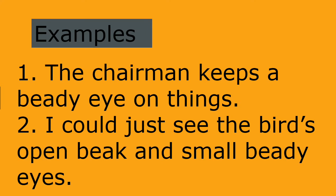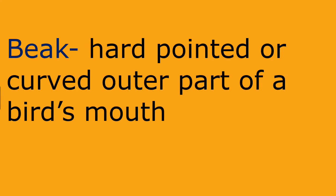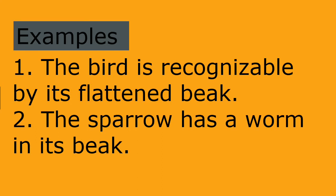Examples for beady: the chairman keeps a beady eye on things. I could just see the bird's open beak and small beady eyes. Beak: hard pointed or curved outer part of a bird's mouth. Example: the bird is recognizable by its flat turned beak. The sparrow has a worm in its beak.